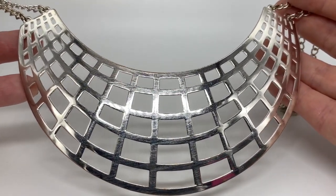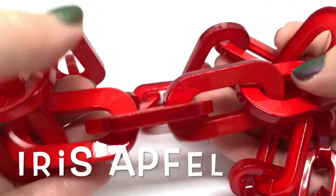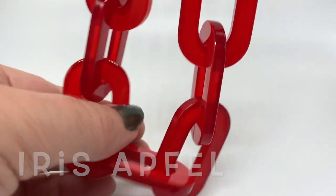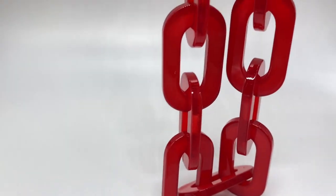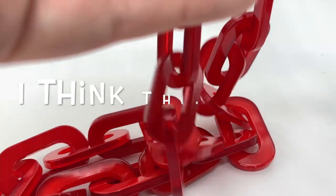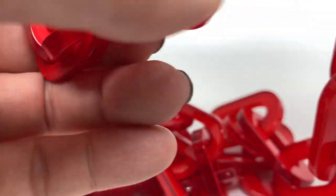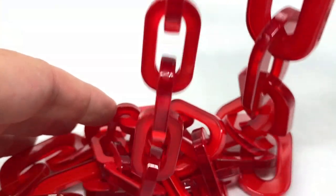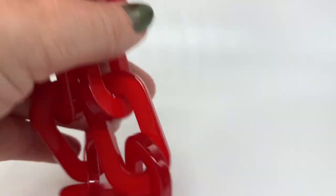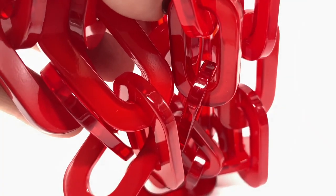This has that real Iris Apfel thing going on — I don't know if it is; it's not signed. It's very long — all plastic of course — and these links here are graduated, going smaller as you get up around the other part. I really love wearing red. It's very confident, and I love plastic jewelry. I think it was very nicely done and I'm going to have fun wearing this one for a while.